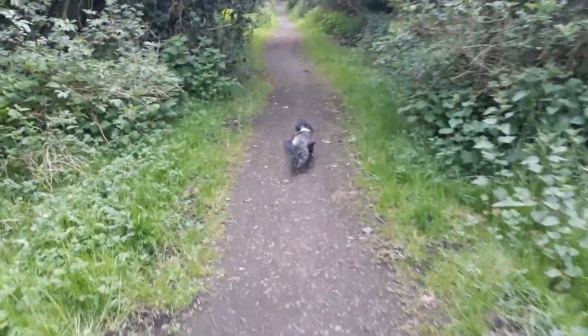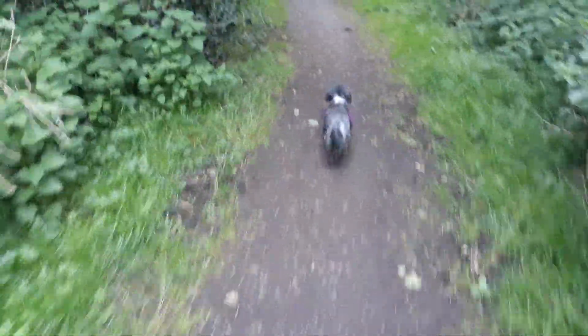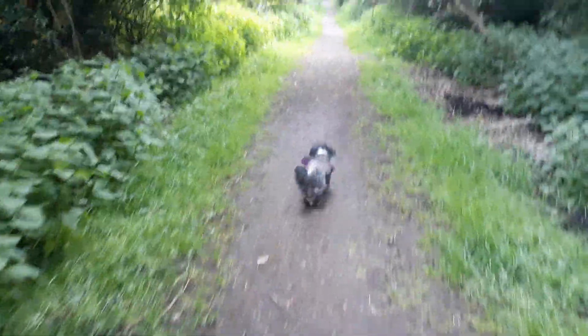There's Giz, it's his birthday today. He's 12 years old, bless him — likes his walks.